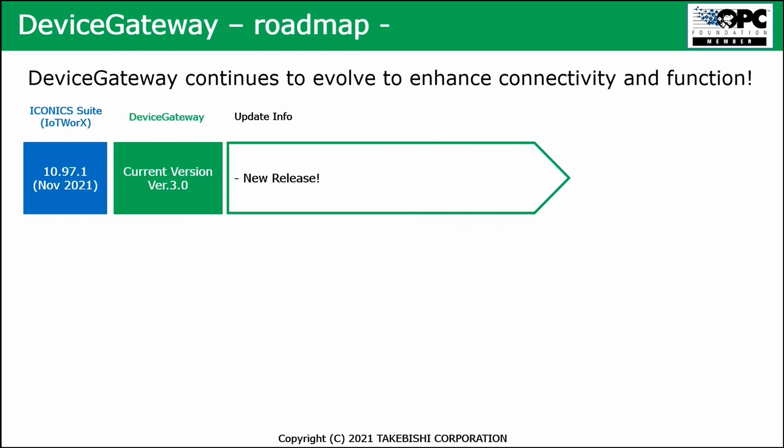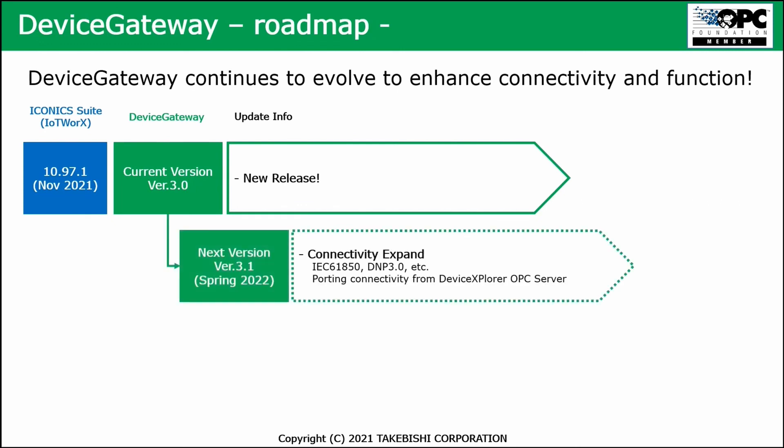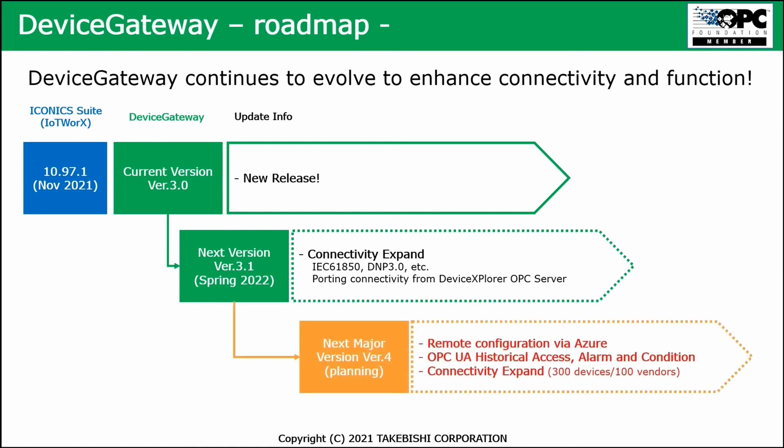We are also working on a roadmap for the device gateway. The current release is version 3.0, released last month and integrated into IoT Works. We are going to expand connectivity to DNP3 and porting connectivity from the DXP Explorer. In spring next year, we'll share information about the new version with all the new features. A future major version is also being planned, looking at features such as remote configuration via Azure, historical access, and expanded connectivity.